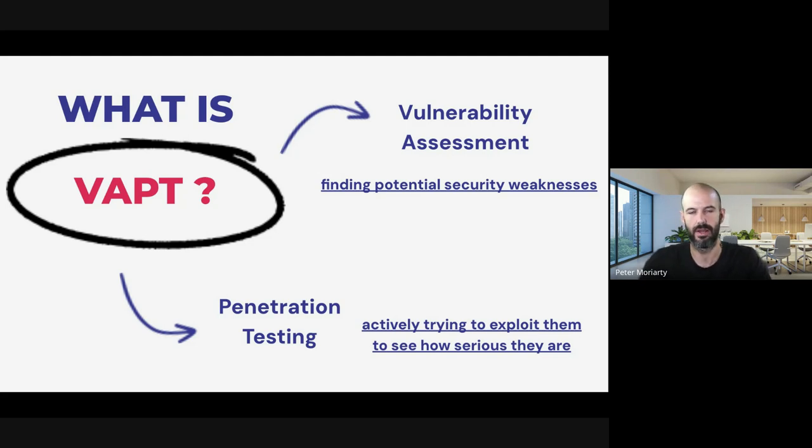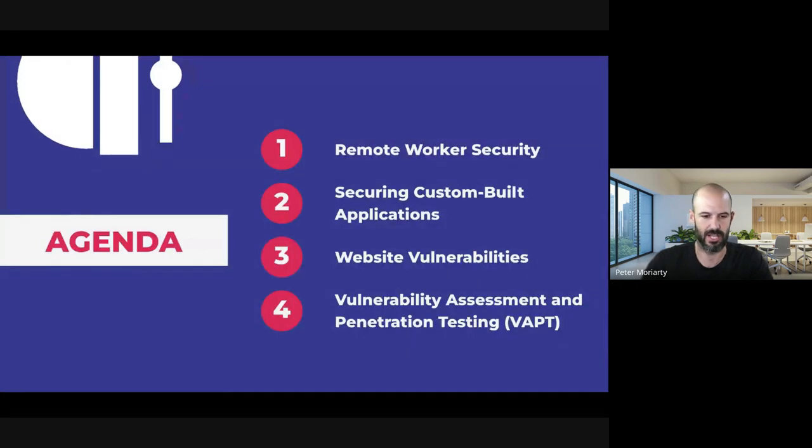We had to learn about assessing these vulnerabilities in a structured and professional manner and then go through the process of penetration testing as well. One of our businesses, OnSite Helper, built this discipline internally and started delivering it to clients. Today we're going to share as much as we can to educate you — whether you're an IT leader, a business owner, or just curious about IT security in this area.